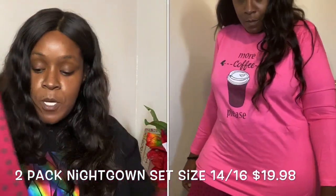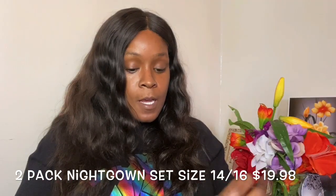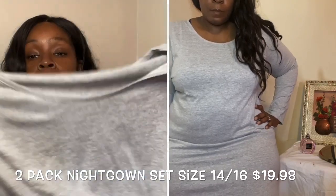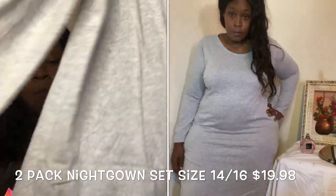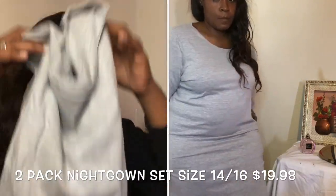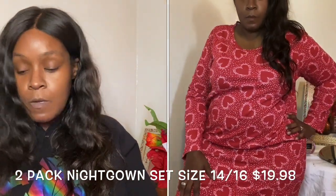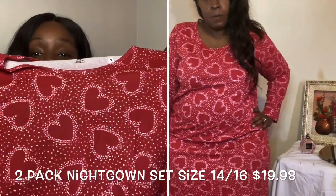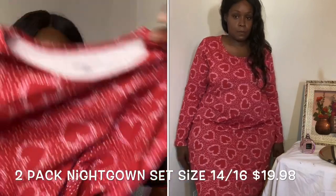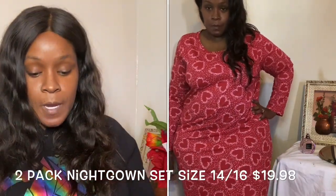I'll make sure to put the prices on screen. This was a two-piece set that actually came with two nightshirts — long sleeve, basic gray. I really love this: great length, warm, stretchy, and comfy. It also came with a second one that's gorgeous — great length, very comfortable, and gives a little bit of stretch. I actually bought two of those two-packs.